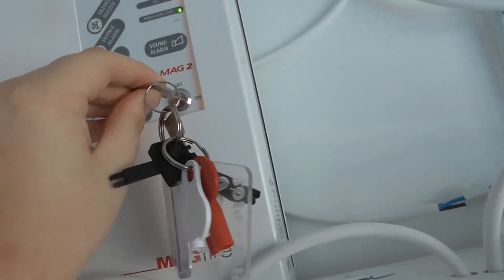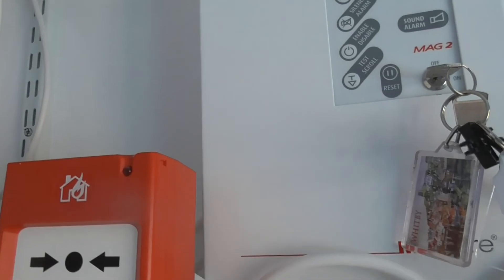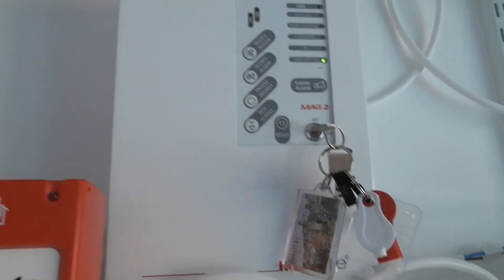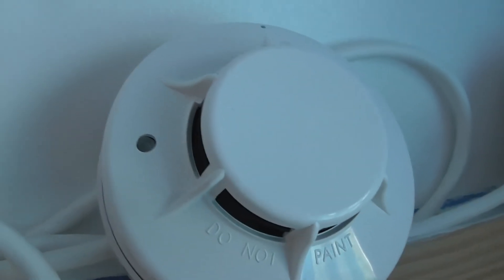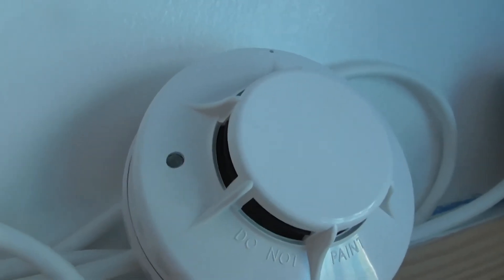Let's test the Protec devices. We'll start with the Protec 3000 detector and then test the Protec 3000 Plus multi-sensor. Starting with the 3000 — here we go. It's got a bright LED as well — see that it goes up.